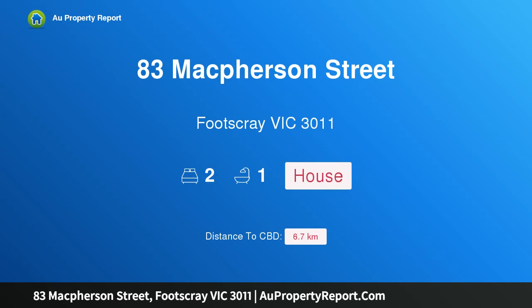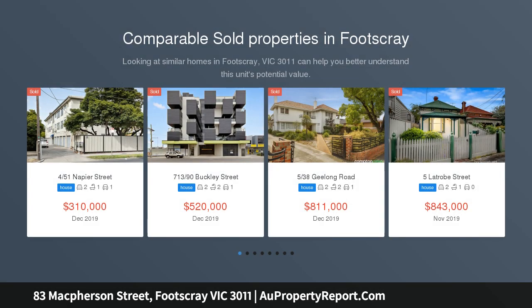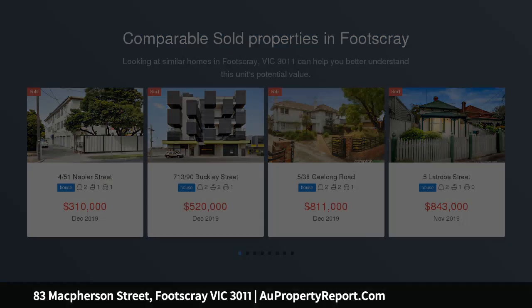Hi, I am glad to introduce property 83 McPherson Street, Footscray, Victoria, 3011. Ready to build with endorsed plans. Important: site inspections only — the property has fire damage and no internal access is allowed. Nestled away in Footscray's most prized pocket.